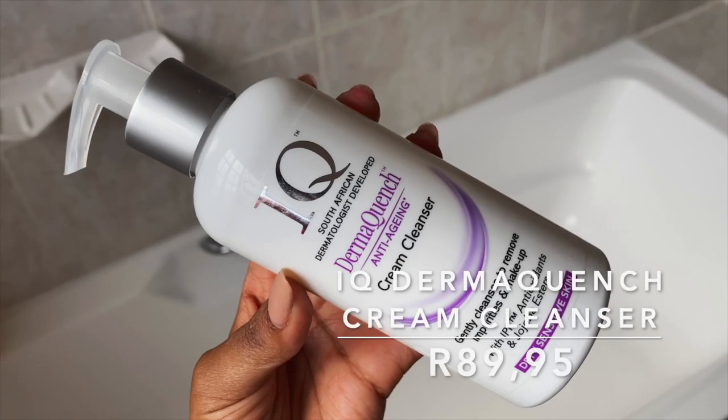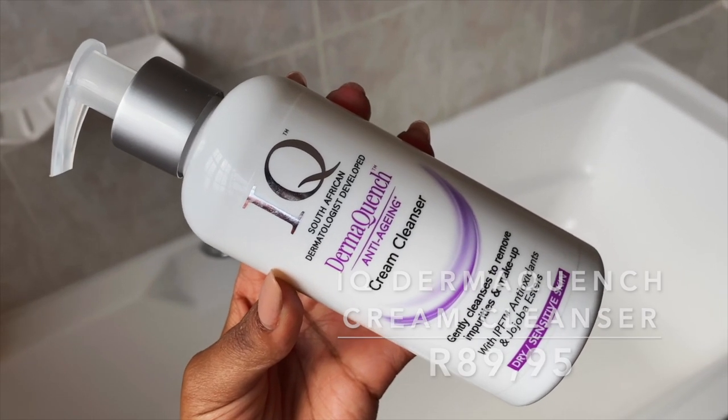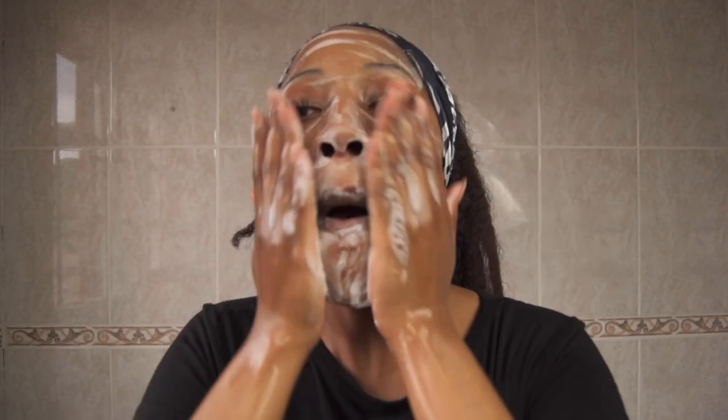We're going to start with a cleanser because you want a fresh clean base for the rest of your routine. I use the IQ Derma Quench Cream Wash — this is a rich cream cleanser that turns into a creamy foam lather. It doesn't leave your skin feeling dry and stripped, it is soap-free, it has propylene glycol which is a humectant and hydrator, and it also has white tea which is an antioxidant.